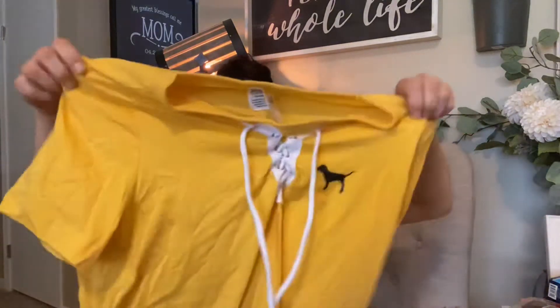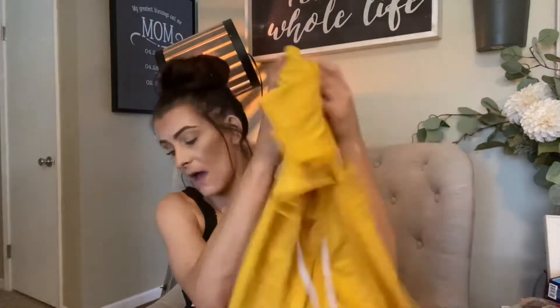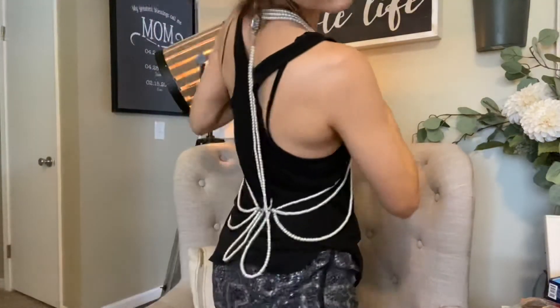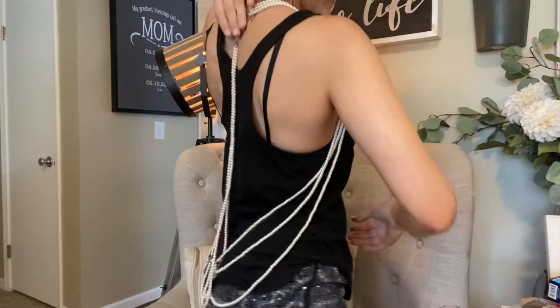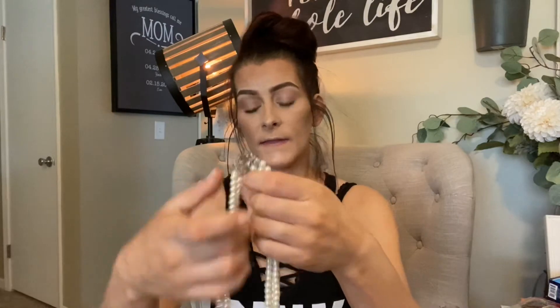I got this Victoria's Secret Pink yellow lace-up shirt — I have a pair of leggings it'll look perfect with. This was $8.49 with half off. Then I got this really cool accessory — it's kind of like suspenders with a big diamond detail on the back. It was $5.99 with 30% off. I thought it would be really cute for one of the girls to wear with a homecoming dress.